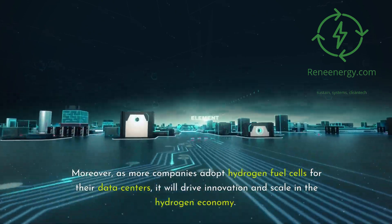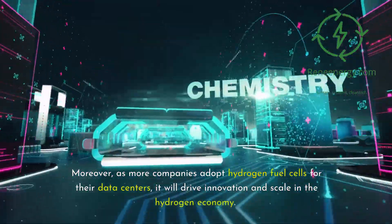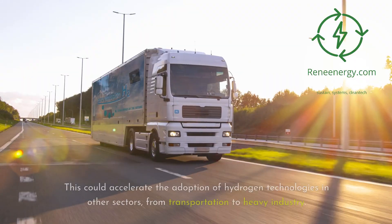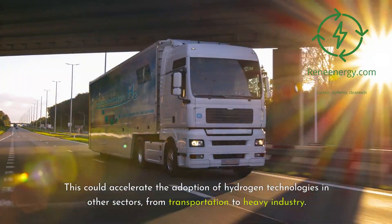Moreover, as more companies adopt hydrogen fuel cells for their data centers, it will drive innovation and scale in the hydrogen economy. This could accelerate the adoption of hydrogen technologies in other sectors, from transportation to heavy industry.